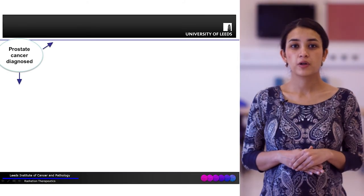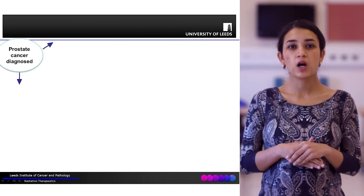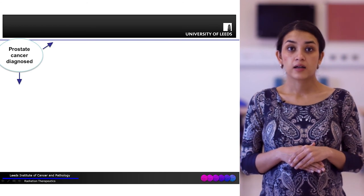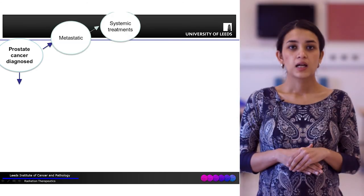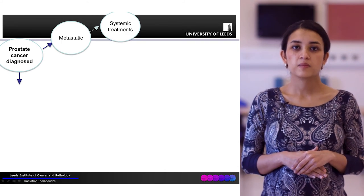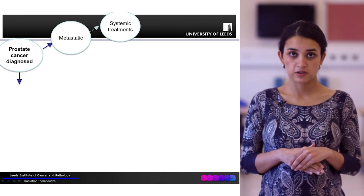Let's go through a mind map of what happens once a patient is diagnosed with prostate cancer. If there is evidence of metastatic prostate cancer, the patient goes on to have systemic treatments.